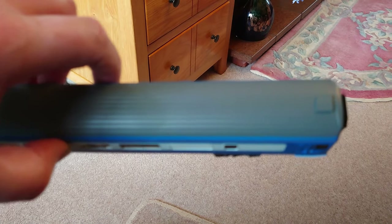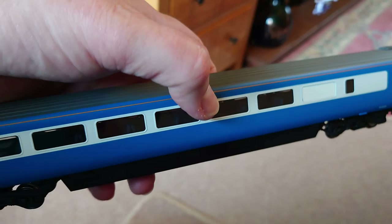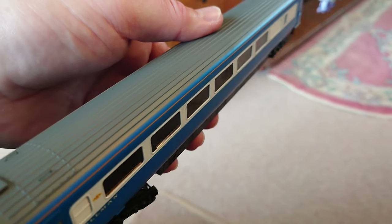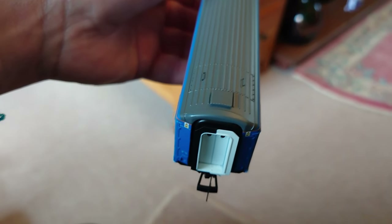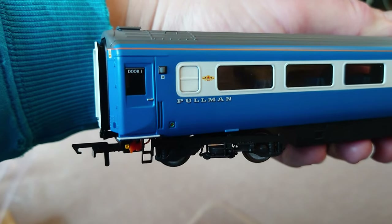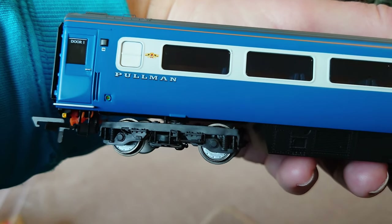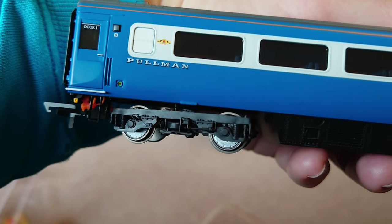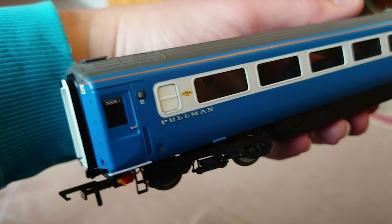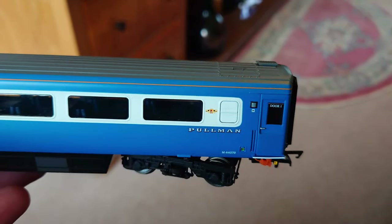The roof - not much different to their previous efforts. There are strange little metal handrails. That must be a toilet window, I guess - whited out. I don't know, do they normally have their bogeys not painted? Anyway, I think serious modellers are going to weather them anyway, so they're wasting their time painting them black.